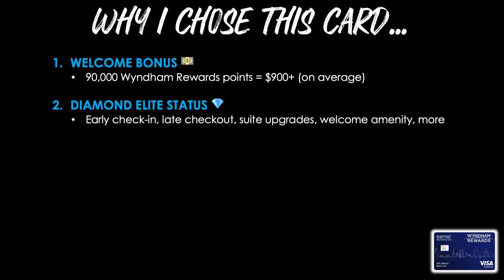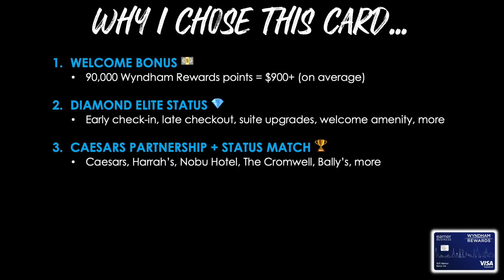Reason number two was Diamond Elite status in the Wyndham Rewards program, which is their highest tier. That level provides benefits like early check-in, late checkout, suite upgrades, welcome amenities, and more. When there's an opportunity to get top-tier status through a credit card within a hotel program, it puts you in a great position to get status matches with other programs to leverage your status across multiple programs and get benefits all over the place. Which brings me to reason number three — the Caesars partnership and status match. There are great Caesars properties in different locations, primarily in Las Vegas: Caesars, Harrah's, Nobu Hotel, the Cromwell, Bally's, and more. By getting that high-level status with Wyndham, I can then match it over to Caesars and enjoy benefits in that program.